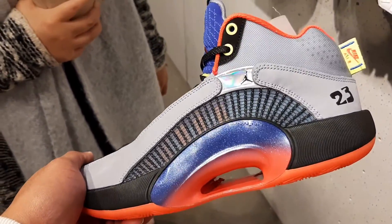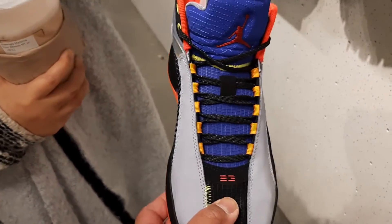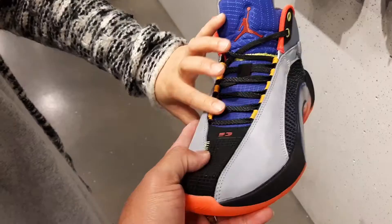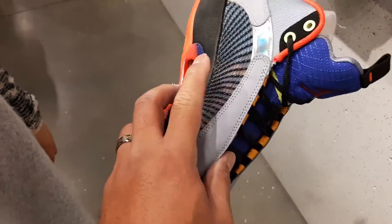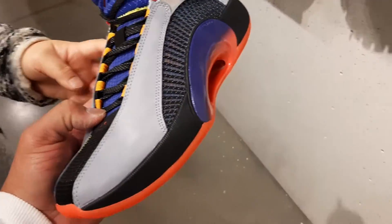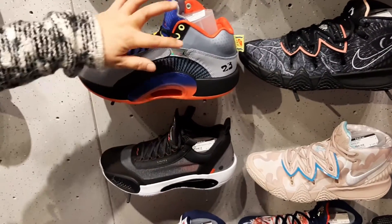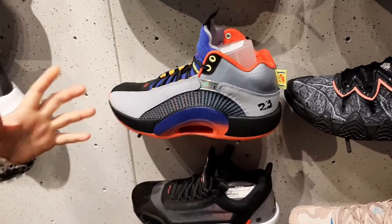I have no idea why a lot of people don't like this — I like it. The only thing with these shoes is the back — I'm not really liking it. That part I don't really like. This part I like, it's very fun, but then it comes to here and it just dies out.